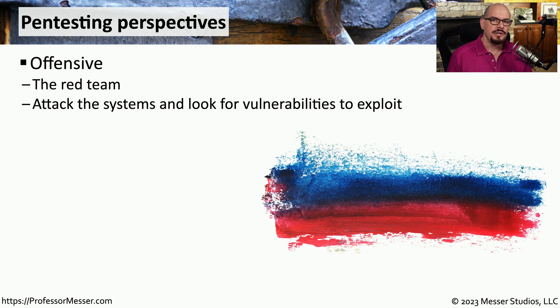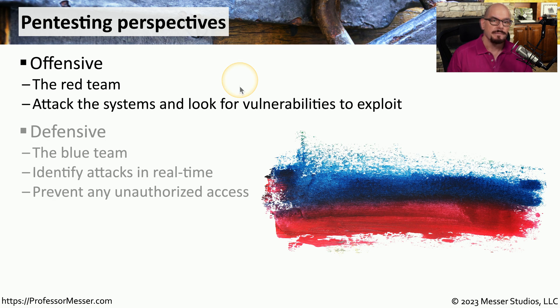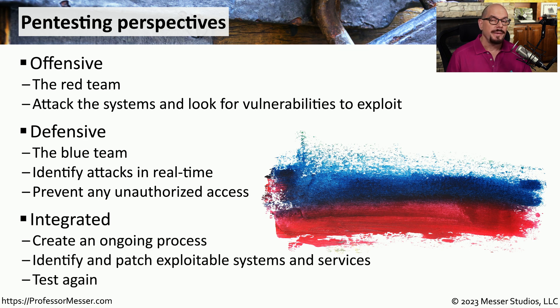We tend to think of penetration testing as an offensive action, but there are many nuances to pen testing. There is an offensive aspect carried out by the red team, who attack systems, look for vulnerabilities, and attempt to exploit them. But there's also a defensive side — the blue team — which identifies attacks coming in real time and blocks them. The best combination is to integrate these two teams together into a system that constantly provides feedback on itself.